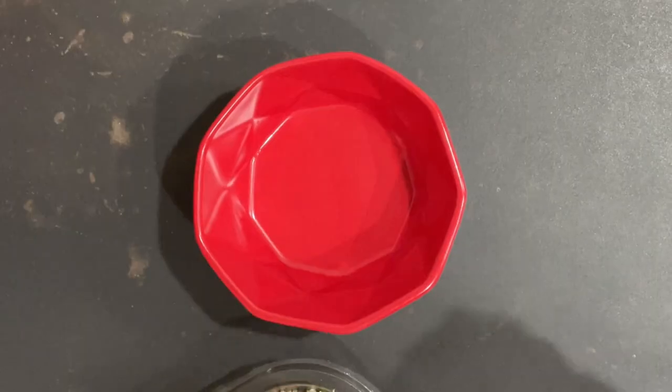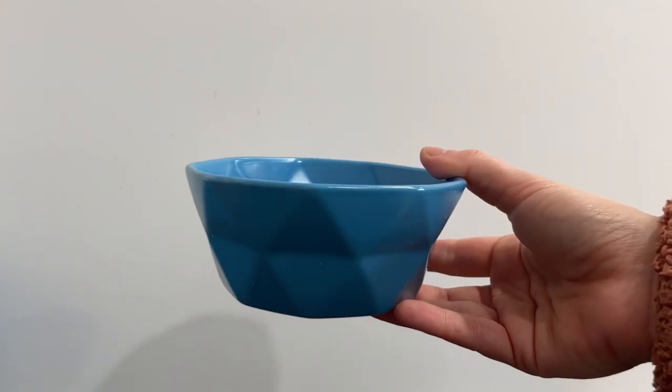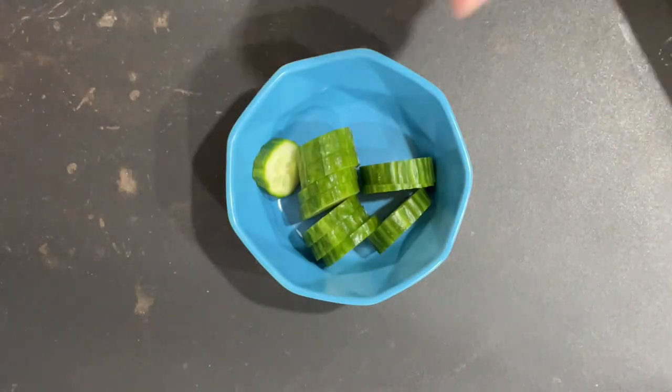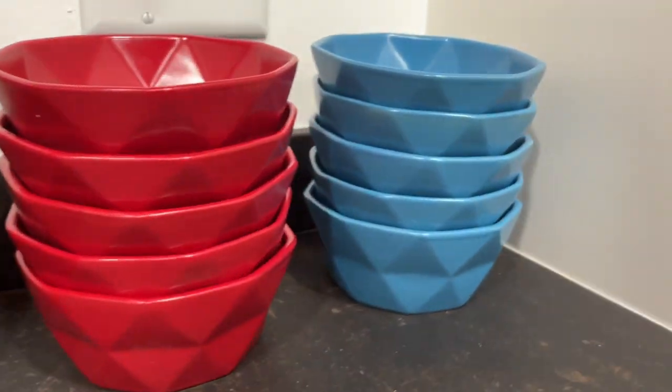Plus bonus points they are dishwasher safe which makes them extremely easy to clean. They're built with non-toxic, lead-free, high quality food grade material and are sturdy and built to last. These Brentmore ceramic bowls are the perfect gift or for yourself — not only are they practical but they are also truly a nice kitchen decor accessory.